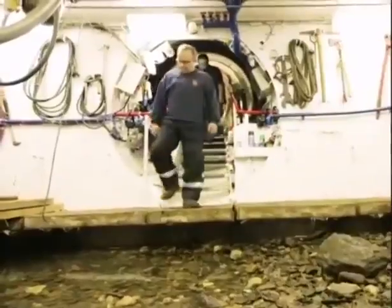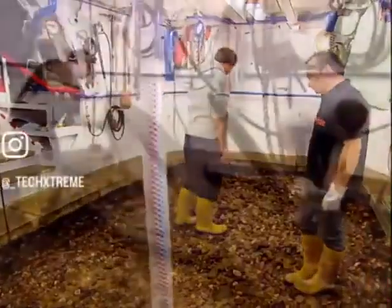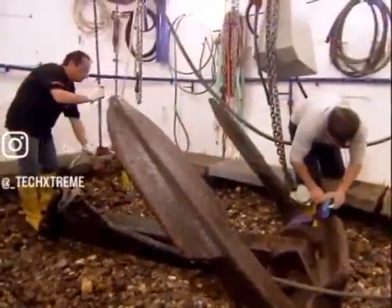Inside, a variety of sunken objects can be observed on the riverbed, and if the items are too heavy, a crane can be used to lift them directly.